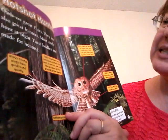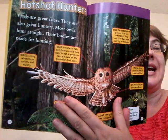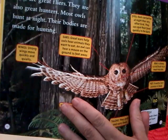Ears — they're pointing to the side of their head. They don't have sticky-outy ears like us. Great ears help owls hear animals that they want to eat. An owl can hear a mouse on the ground seventy-five feet away, which means it can be way up in a tree and still hear a mouse or maybe even a rabbit rustling on the ground.